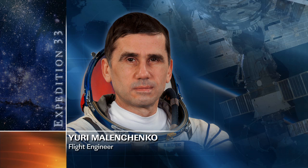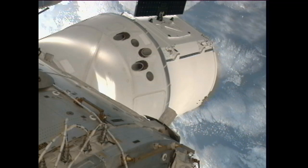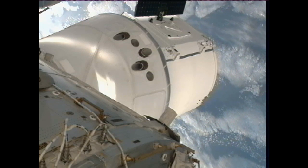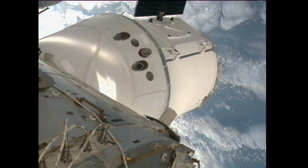The major activity on board station this week was the arrival of the SpaceX Dragon capsule. This was SpaceX's first commercial resupply mission to the International Space Station. You can see Dragon currently docked to the International Space Station at the Earth-facing side of the Harmony module. It was grappled yesterday morning, October 10th, at about 5:56 a.m. Central time.